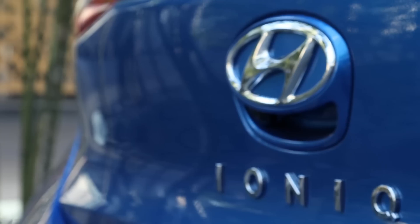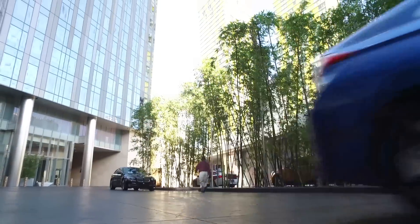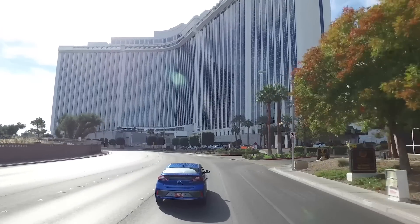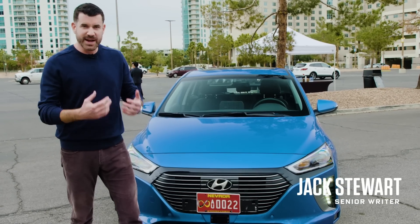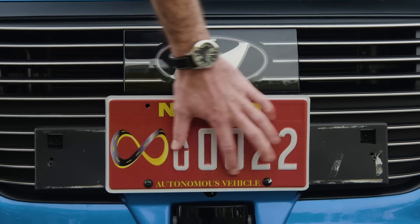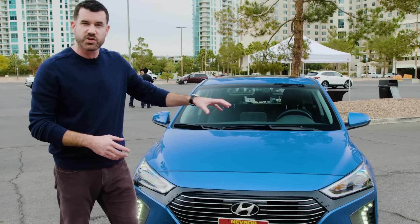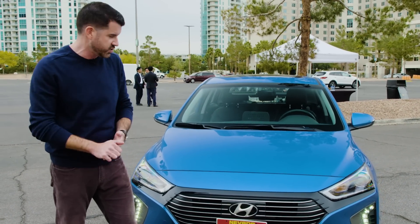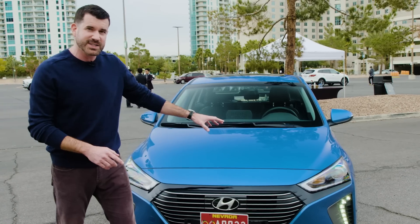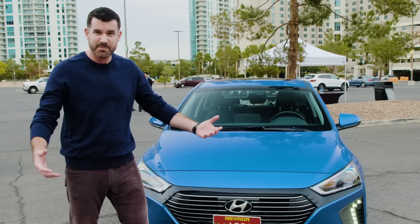Hyundai wants to change that. The Korean carmaker is joining the ever-growing field of autonomous wannabes and it's testing its creations in Las Vegas. Nevada is the state of choice for many automakers to test their driverless machines. Here is the coveted red autonomous vehicle plate, so this car is legal to drive itself here with certain restrictions — and it's paired this time with a Hyundai badge. The automaker is here trying to prove it's serious about bringing driverless cars to the masses.